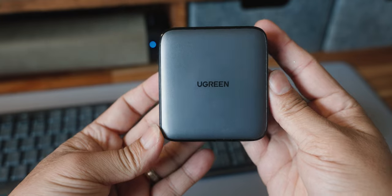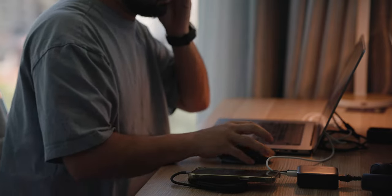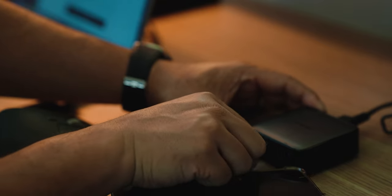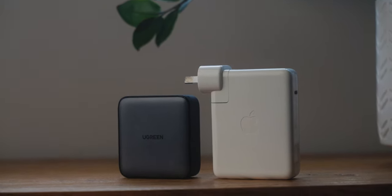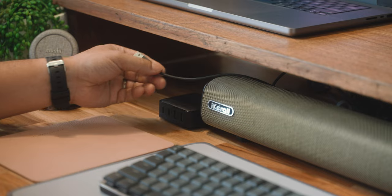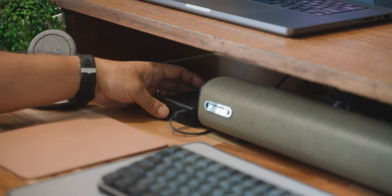Let's start with the Nexode 65 watt desktop charger — the one that sits on the desk, though it also doubles as the perfect travel power option because of its small and lightweight design. On the road I'll power my MacBook, my phone, my drone batteries, my cameras all from this little thing. It's just under three inches on each side and barely a thumb's width thick. Comparing it to my MacBook Pro charger — a 96 watt charger — it's tiny. It's got a smart brain inside that distributes power depending on what you have plugged in: one USB-C connected gets all 65 watts, two devices get 45 and 20 respectively.